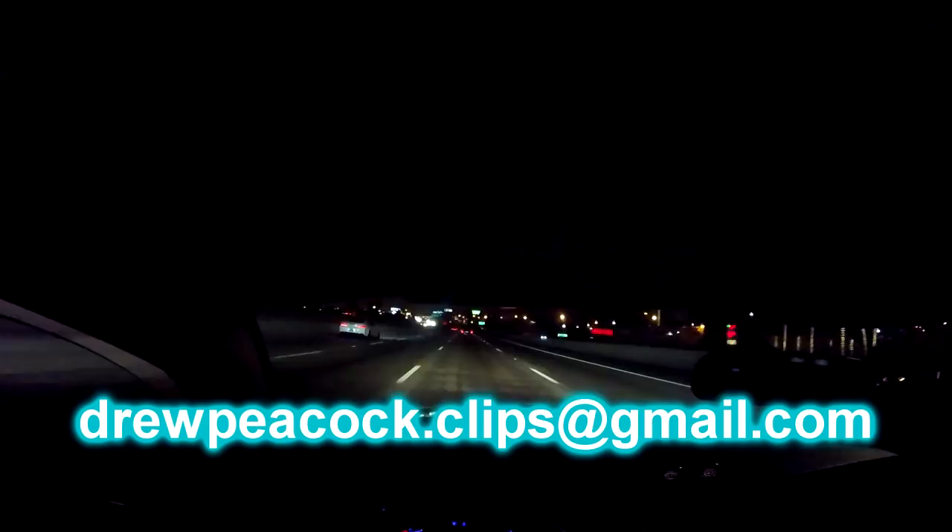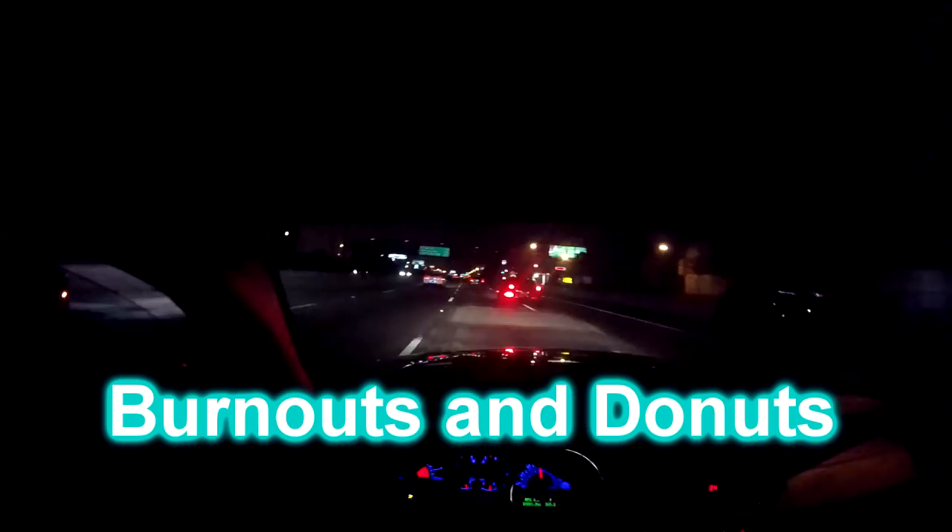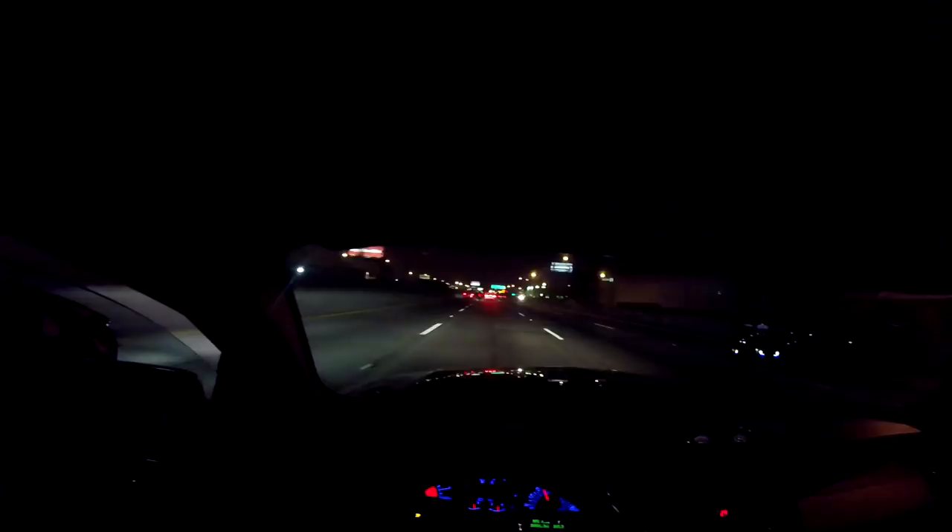I want to share a quick video idea for you guys. What would you say if I said that you guys can send me clips of your cars doing certain things depending on what week it is? Send me clips of your cars doing these things to a Gmail and then I make a video on that. So like this week, send burnout clips to drewpeacock.clips at gmail.com. Would that be something you guys are interested in? If so go ahead and send me some burnout clips.